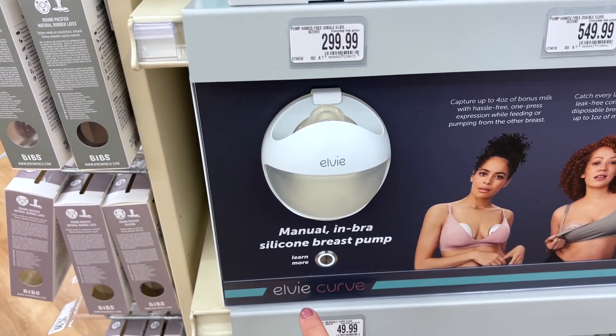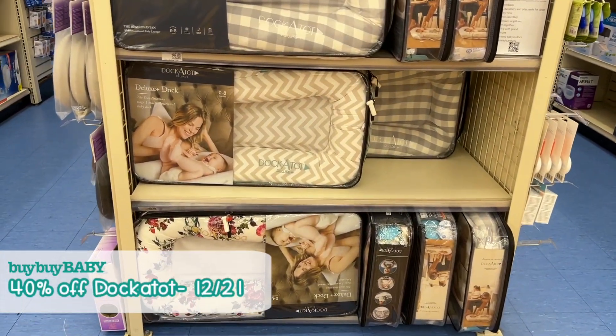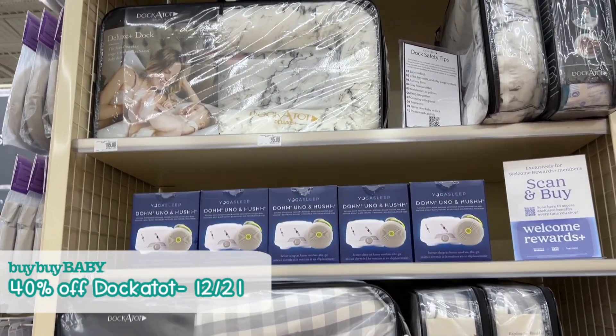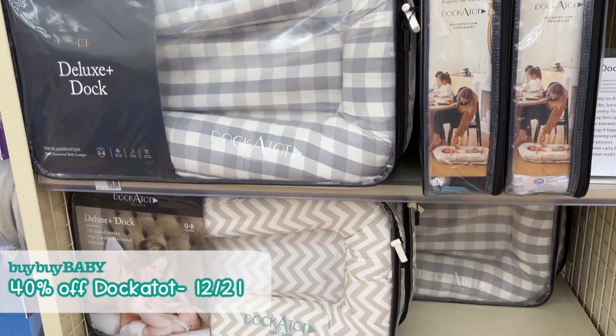I'm actually today going to be picking up the LV Curve — I am so excited to give it a try. And then December 21st, there is going to be 40% off of Dockatot. So if you guys are shopping for one of those, you'll be able to get 40% off, which is an incredible deal for a Dockatot.